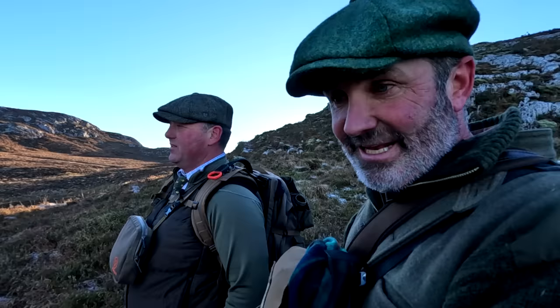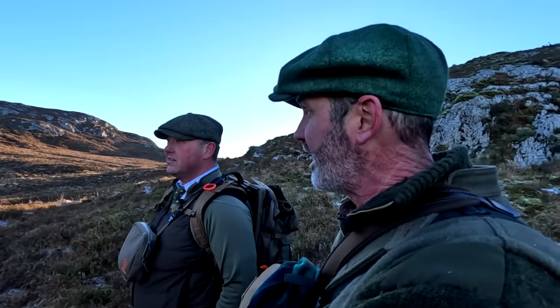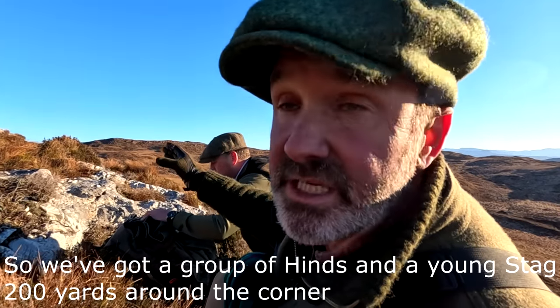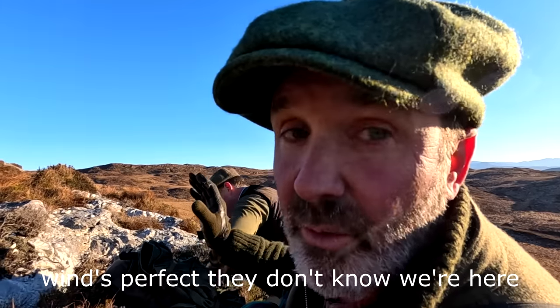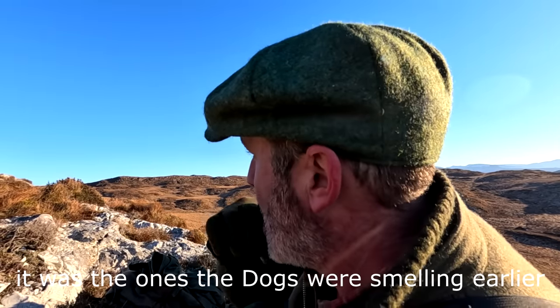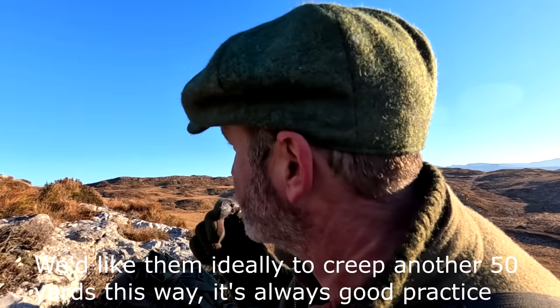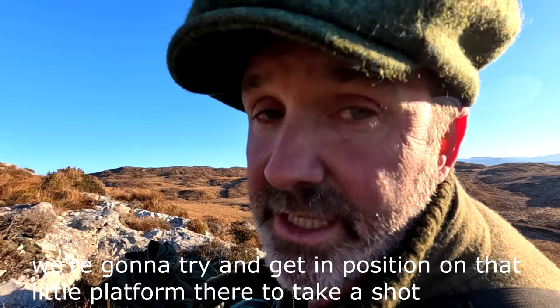Millie's smelling deer — she keeps going. Dogs' noses are something like a thousand times better than ours. We've got a group of hinds and a young stag 200 yards around the corner. Wind's perfect, they don't know we're here — it was the ones the dog was smelling earlier. We'd like them ideally to creep another 50 yards this way; that's always good practice. We're going to try and get into position on that little platform there to take a shot.